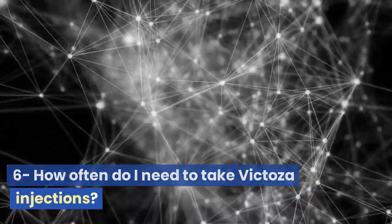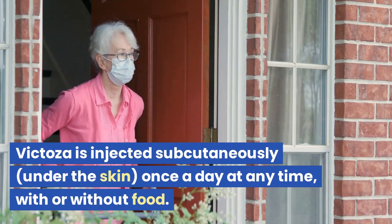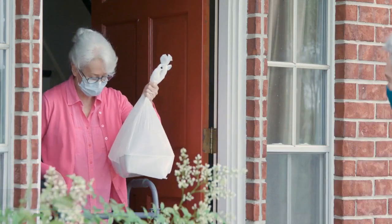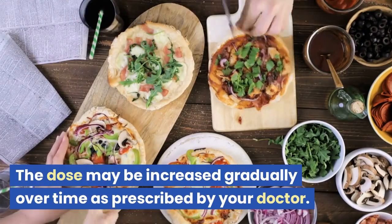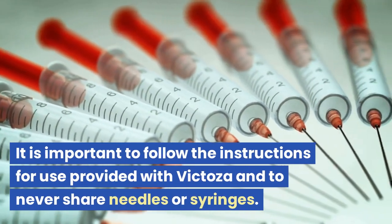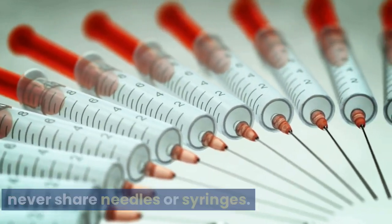Question 6: How often do I need to take Victoza injections? Victoza is injected subcutaneously, under the skin, once a day at any time, with or without food. The dose may be increased gradually over time as prescribed by your doctor. It is important to follow the instructions for use provided with Victoza and to never share needles or syringes.